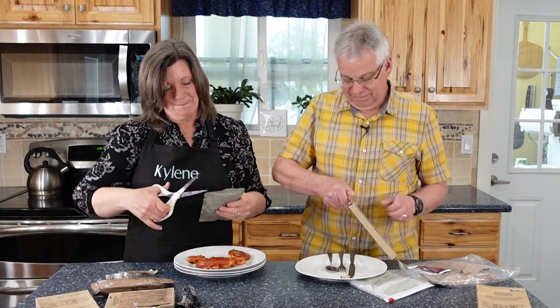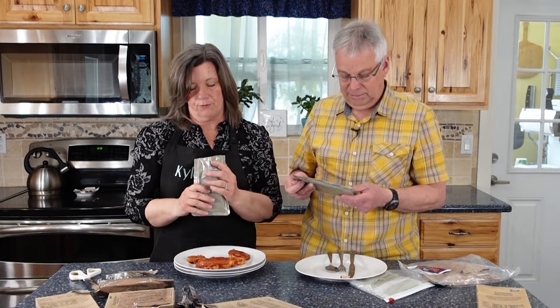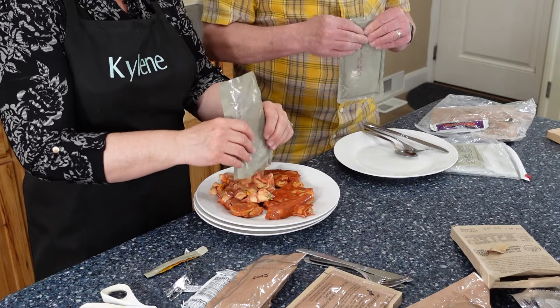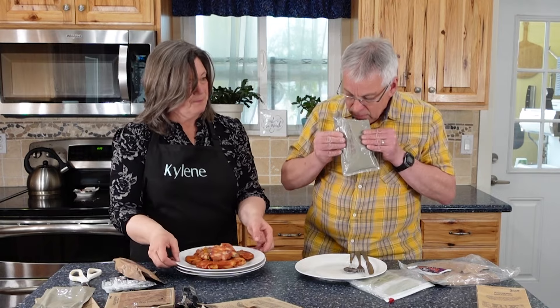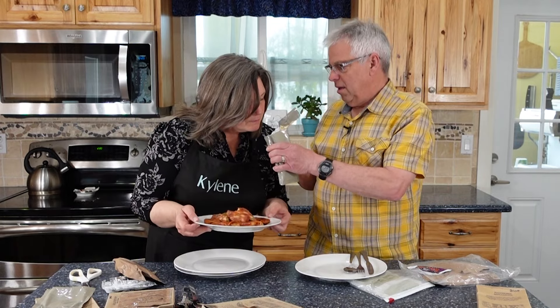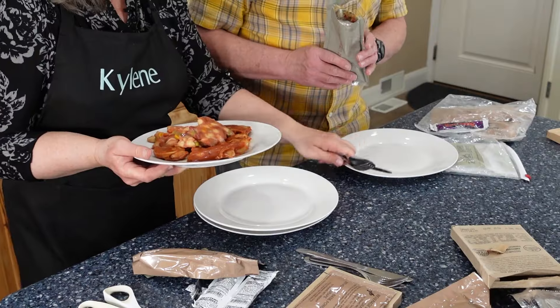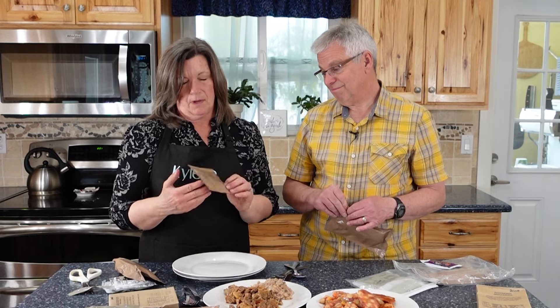This is minestrone. That's really important — we want to only store food that we eat on a regular basis, because these aren't foods we would normally eat. That one probably smells better than some of them. Beef and teriyaki — oh dear, I think I'm getting sick.